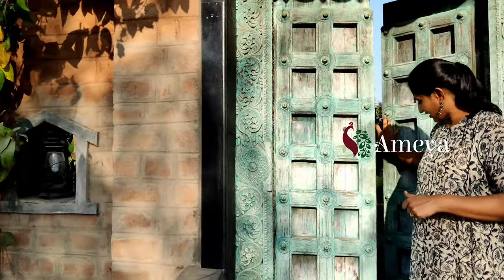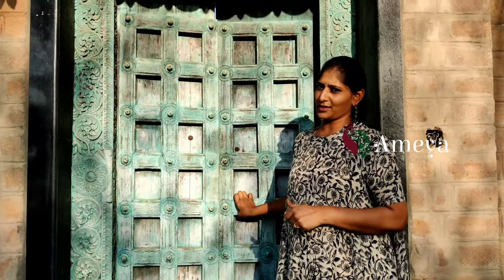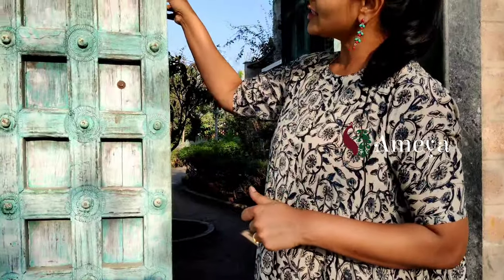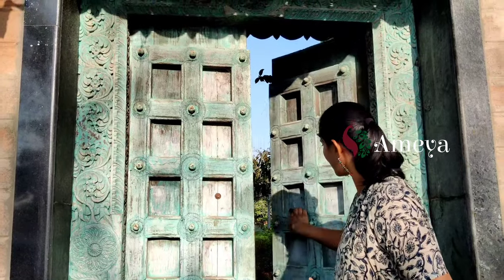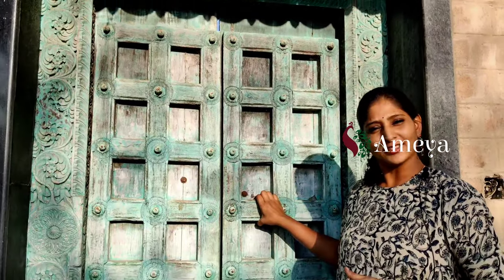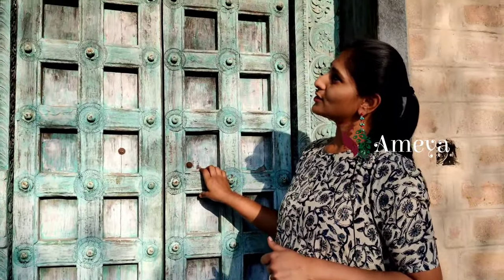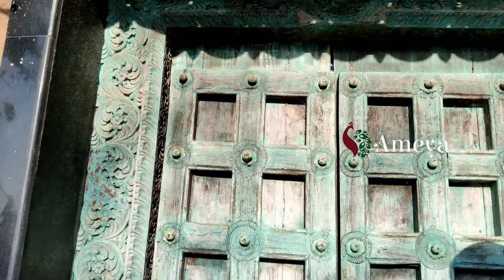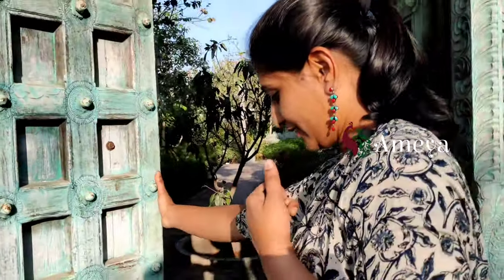This is the entrance — the farmhouse is in the outskirts of Hyderabad. Let's get into it. It's beautiful — you can see the green color, all old rustic green. So beautiful and well maintained. This is the main door of the house as we enter.